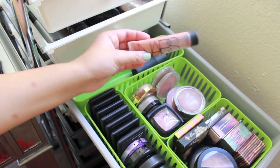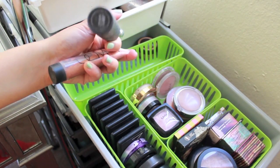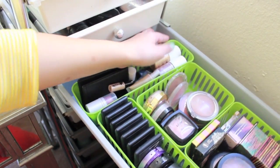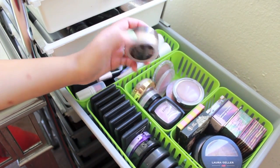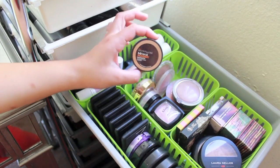I have my NARS Orgasm Illuminator and then my Multiple Stick in Orgasm as well. And in the very very back, just because there was no other room for it, I have this Maybelline Mineral Power Bronzer — I like to use it as eyeshadow, not really for bronzer, because it's extremely shimmery.